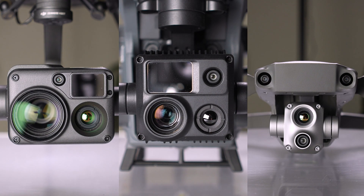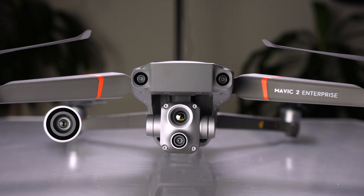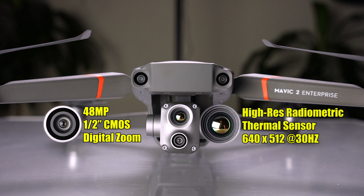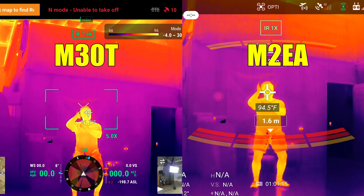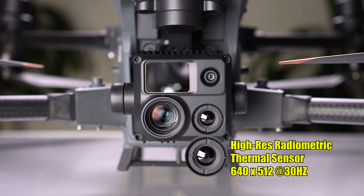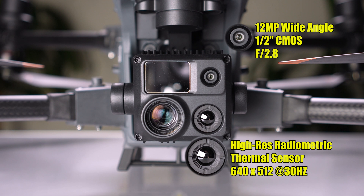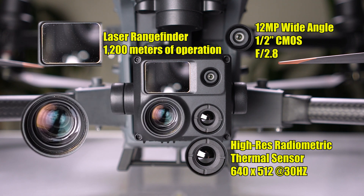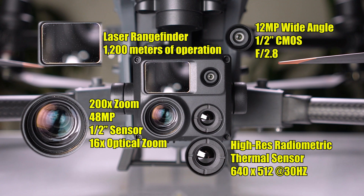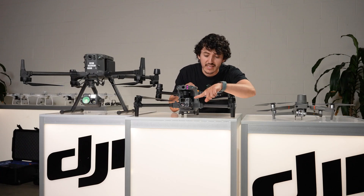The primary feature that sets apart the M300, M30, and Mavic 2 Enterprise Advanced is the camera. Starting with the Mavic 2 Enterprise Advanced, it has a non-removable dual camera setup featuring a 48-megapixel visual camera on a half-inch CMOS sensor with digital zoom only, plus a high-resolution radiometric thermal sensor at 640x512 at 30Hz. The M30 has a virtually identical thermal camera, but then adds three more cameras: a 12-megapixel wide-angle at f/2.8 on a half-inch CMOS sensor, a laser rangefinder for up to 1,200 meters, and a 200x zoom lens with a 48-megapixel half-inch sensor.